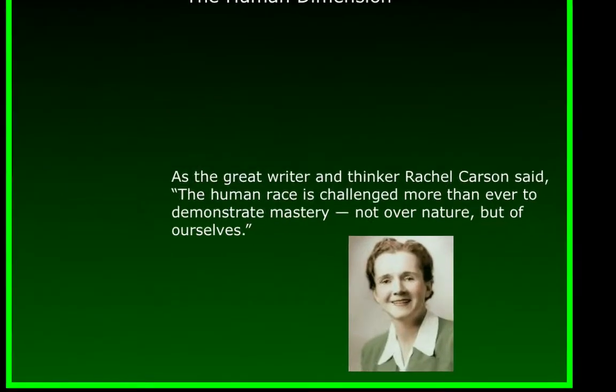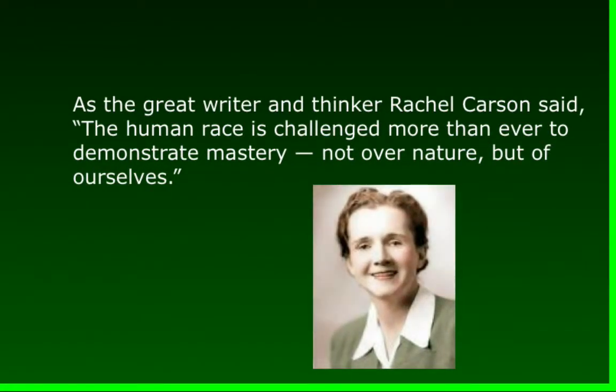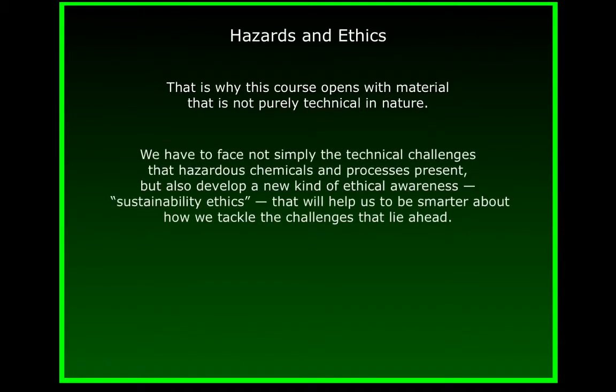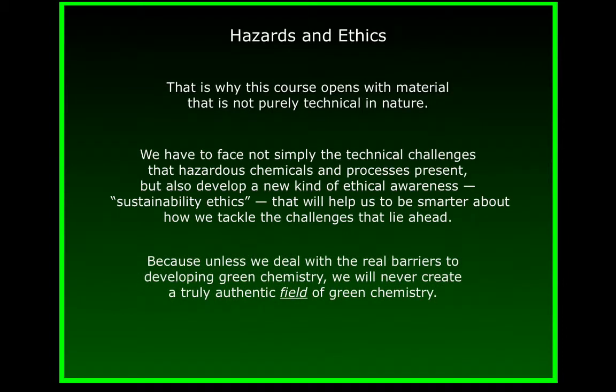As the great writer and thinker and Pittsburgh native Rachel Carson said, 'The human race is challenged more than ever to demonstrate mastery, not over nature, but of ourselves.' That's why this course opens with material that is not purely technical in nature. We have to face not simply the technical challenges that hazardous chemicals and processes present, but also develop a new kind of ethical awareness — sustainability ethics — that will help us be smarter about how we tackle the challenges that lie ahead. Because unless we deal with the real barriers to developing sustainability and green chemistry, we will never create a truly authentic field of green chemistry.